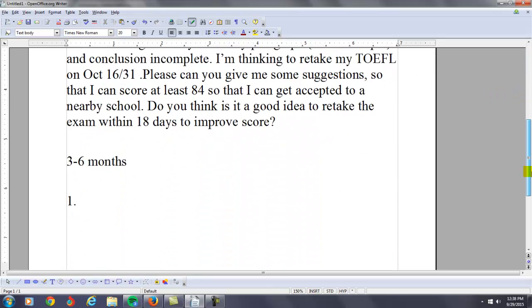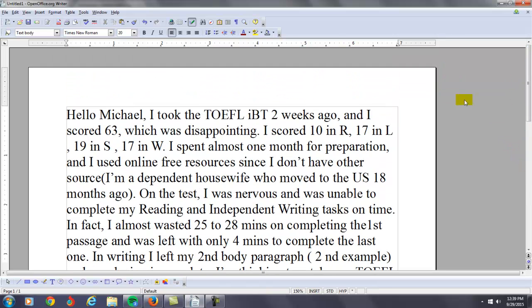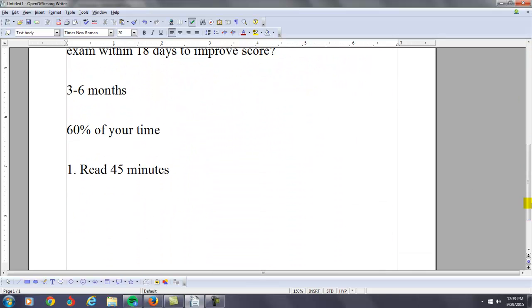About 60% of your time should be spent going through these suggestions. Just like I said, read every day for 45 minutes. In addition to that, obviously, you need to improve your listening score too, so you should also practice listening every day — about the same amount of time.